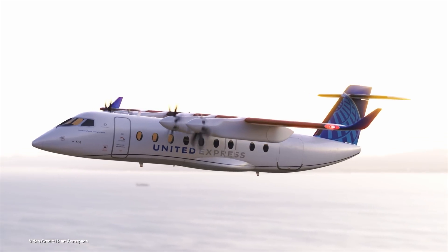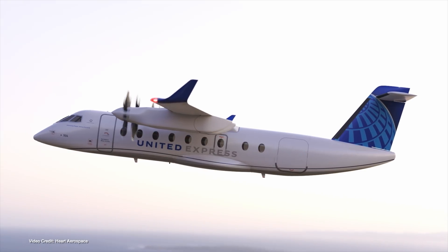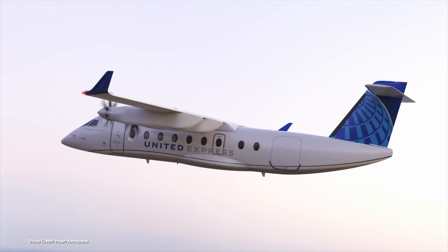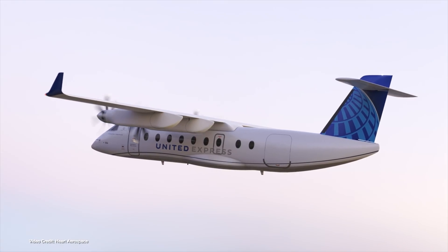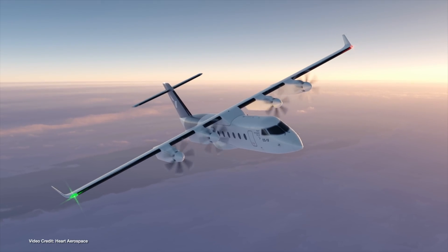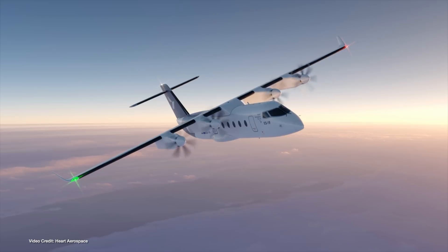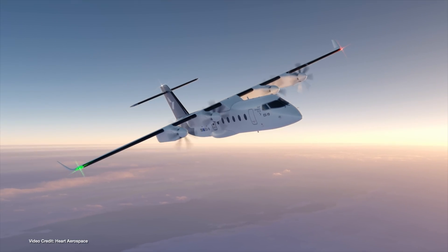Swedish electric airplane manufacturer Heart Aerospace, which is in the process of bringing the ES-19 electric airliner to market, has announced two major orders that could cement its place at the top of the electric airline industry. United Airlines and Mesa Air Group have both signed purchase agreements for as many as one hundred ES-19s each, allowing each carrier to go all-electric for regional flights. The ES-19 is a four-engine turboprop capable of flying up to two hundred and fifty miles per charge and, as the name suggests, will seat nineteen passengers. It isn't expected to go into series production until twenty-twenty-six, but this really does show how eager some airlines are to go all-electric when possible.